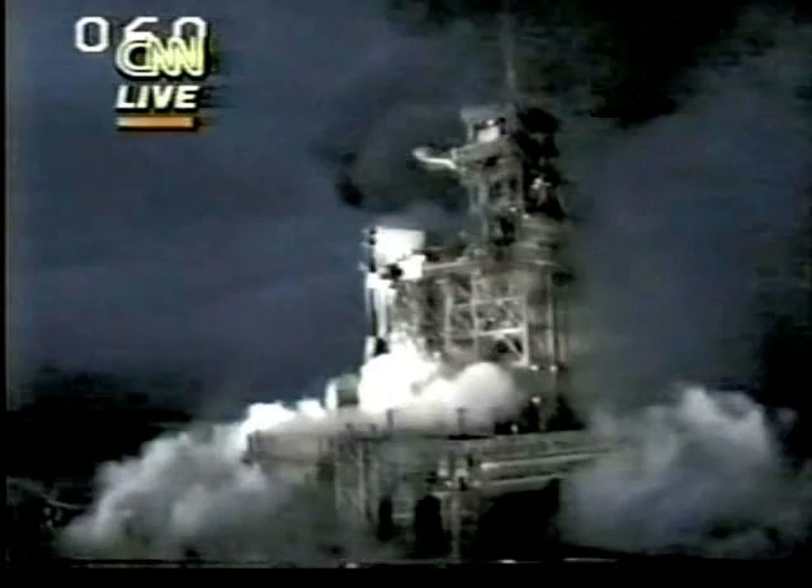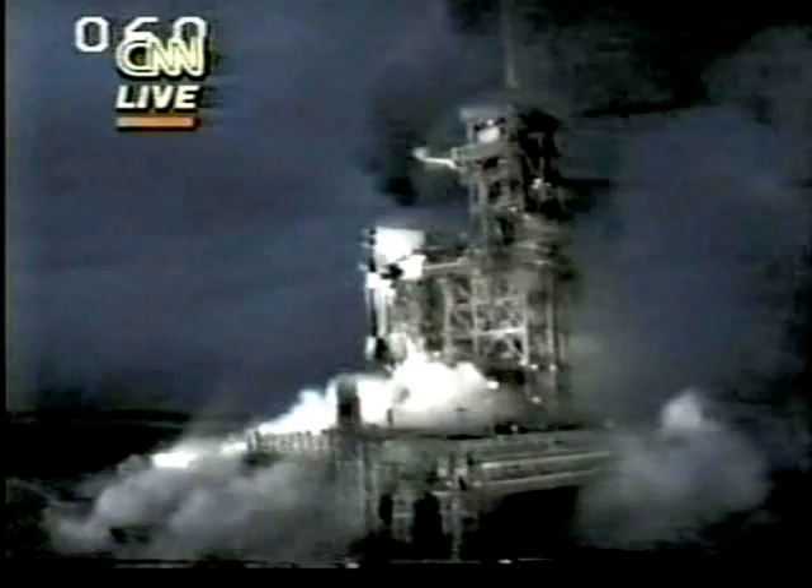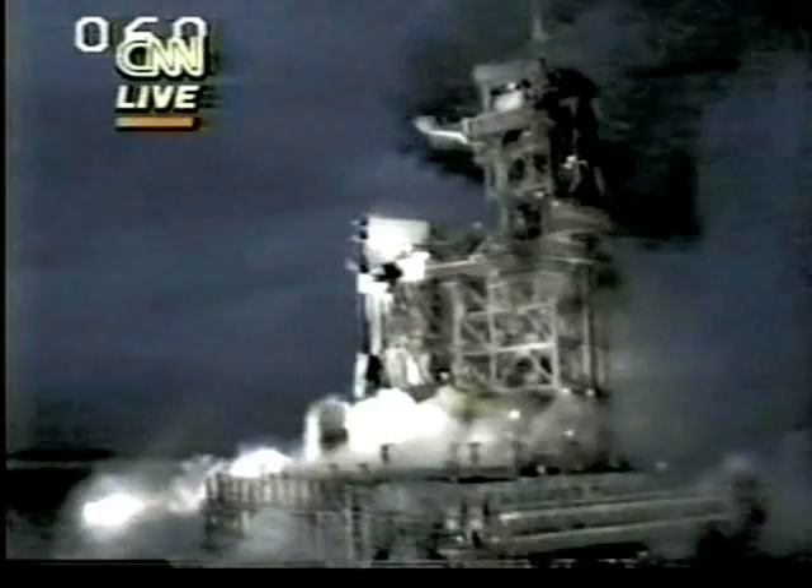Three engines now running at 104%, giving a go at the throttle up. One minute 20 seconds, velocity 3,200 feet per second, altitude 11 nautical miles, downrange distance 7 nautical miles, free APUs running normally, three good fuel cells operating. One minute 40 seconds, velocity 4,400 feet per second, altitude 18 nautical miles, downrange distance 16 nautical miles.